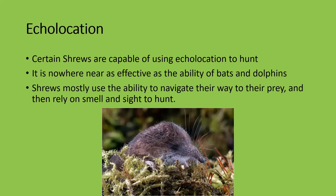Echolocation has been observed in shrews. They're capable of using echolocation to hunt — not to the same extent as dolphins and bats — but they can send out clicking sounds in burrows, warrens, and amongst leaf litter to locate their prey. Once they locate prey within a ballpark vicinity, they then use their eyesight to a lesser extent, along with hearing and their nose, and they're able to pick up on and hunt their prey.